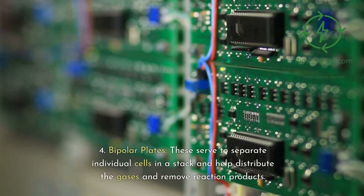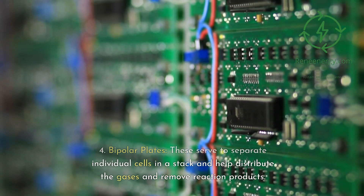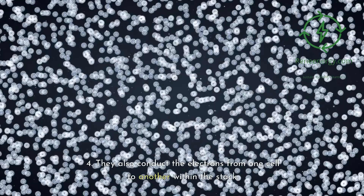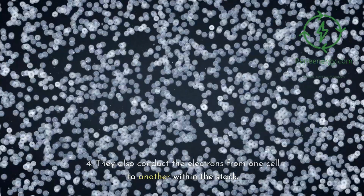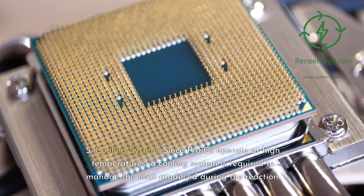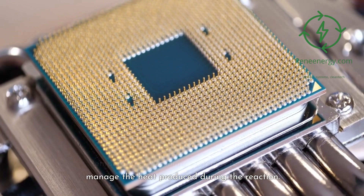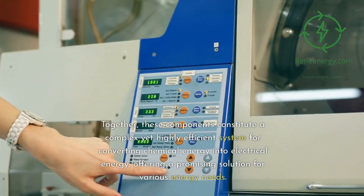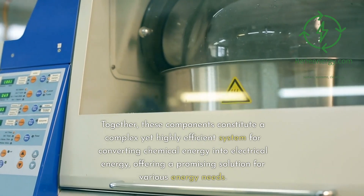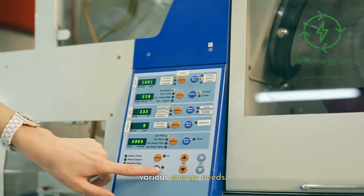Fourth, bipolar plates: these serve to separate individual cells in a stack, help distribute gases, remove reaction products, and conduct electrons from one cell to another within the stack. Fifth, a cooling system: since PAFCs operate at high temperatures, a cooling system is required to manage the heat produced. Together, these components constitute a complex yet highly efficient system for converting chemical energy into electrical energy.